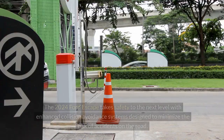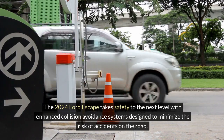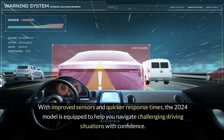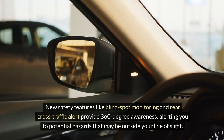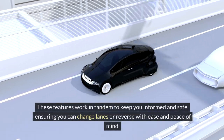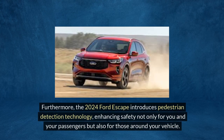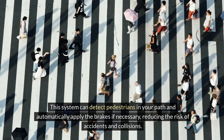Enhanced collision avoidance systems. The 2024 Ford Escape takes safety to the next level with enhanced collision avoidance systems designed to minimize the risk of accidents. With improved sensors and quicker response times, the 2024 model is equipped to help you navigate challenging driving situations with confidence. New safety features like blind spot monitoring and rear cross-traffic alert provide 360-degree awareness, alerting you to potential hazards outside your line of sight. Furthermore, the 2024 Ford Escape introduces pedestrian detection technology, which can detect pedestrians in your path and automatically apply the brakes if necessary, reducing the risk of accidents.